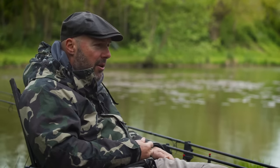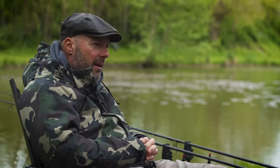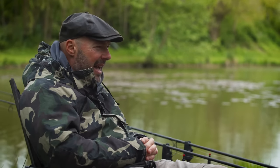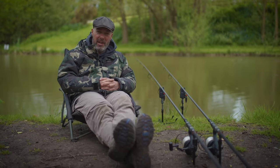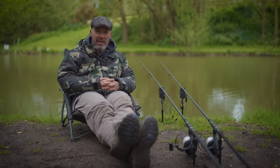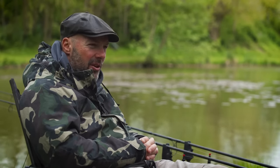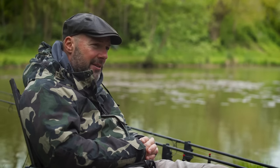Floater fishing is a massive subject on its own. I think it would be great to do a dedicated surface fishing video, since it's something I've dedicated a large part of my life to. Just mentioning it here would be doing it a disservice, so look out for that in the future — we'll try to get out in the summer months and do some surface fishing.